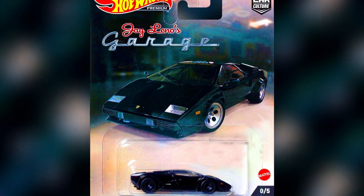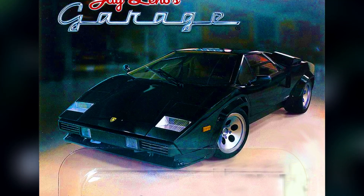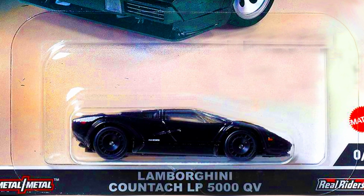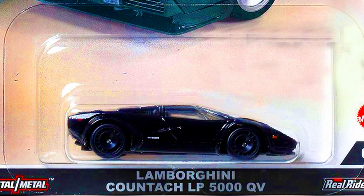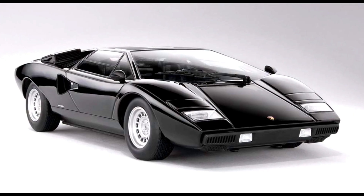The chase car from this set is a Lamborghini Countach LP 5000 QV in a metallic black finish paint job, with detailed side vents, headlights, and taillights, featuring black disc wheels and a black base.